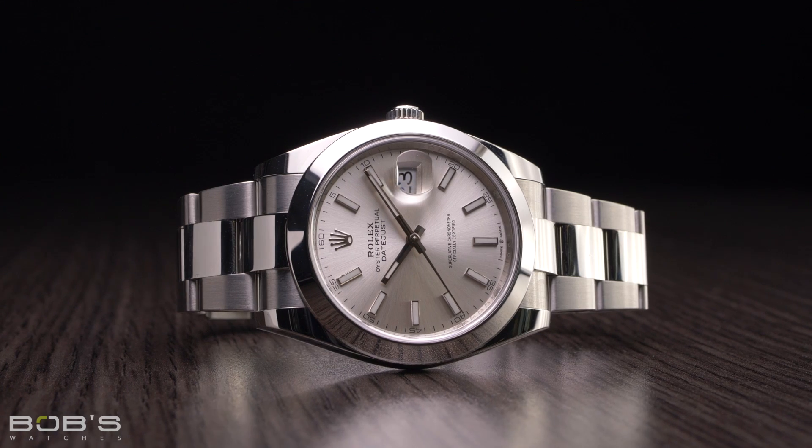As their model number indicates, all Reference 126300 watches are fitted with smooth bezels and crafted entirely from stainless steel. The second-to-last digit of modern Rolex reference numbers denotes bezel type — in this case zero for smooth — and the last digit represents the type of metal, which in this case is also zero for stainless steel.